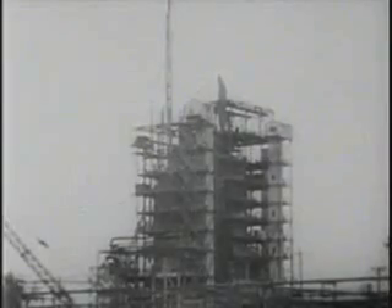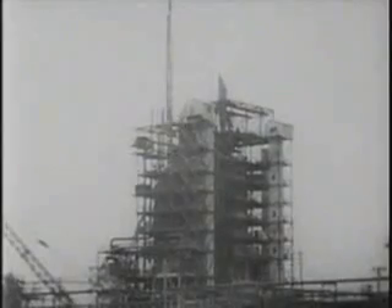Millions of tons of structural shapes are used in the frameworks of skyscrapers, factories, bridges, ships, railway cars, and other structural purposes.